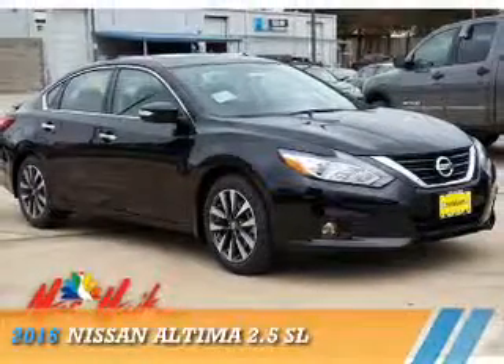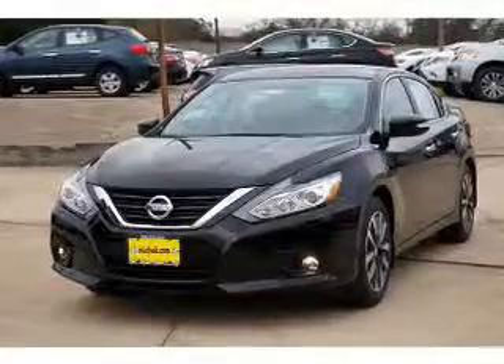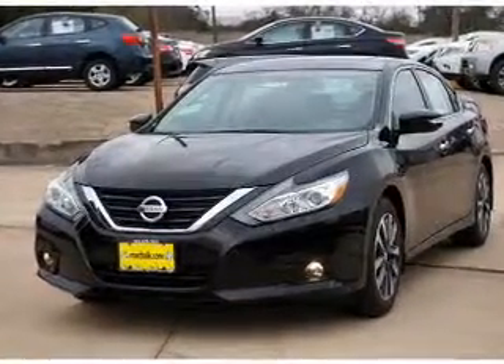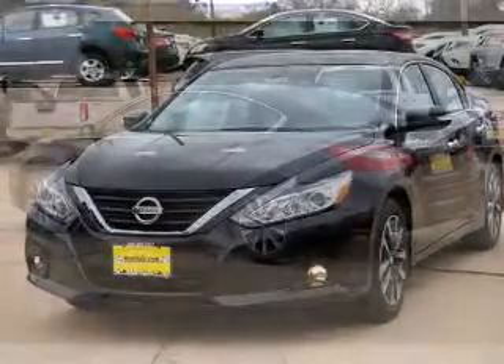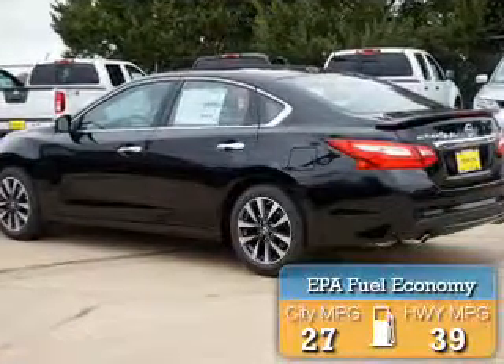Presenting the 2016 Nissan Altima. It's powered by front-wheel drive, a 2.5-liter, 4-cylinder engine, and an automatic transmission. Great fuel efficiency saves you money by requiring fewer trips to the gas station.